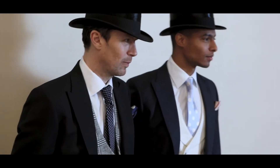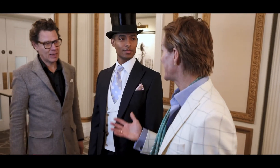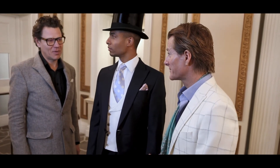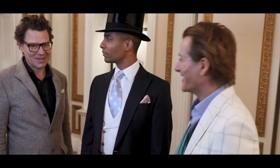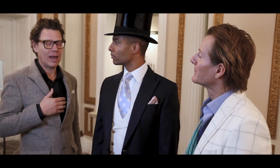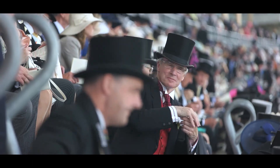During Ascot it can be quite sunny, and the tendency can be for guys to wear sunglasses with the top hat — but you believe that's a bit of a no-no? Yeah, I think that's a fashion faux pas. It mixes too much, and really the hat is shading you anyway. It's just way too modern, not traditional. Not with the sunglasses.